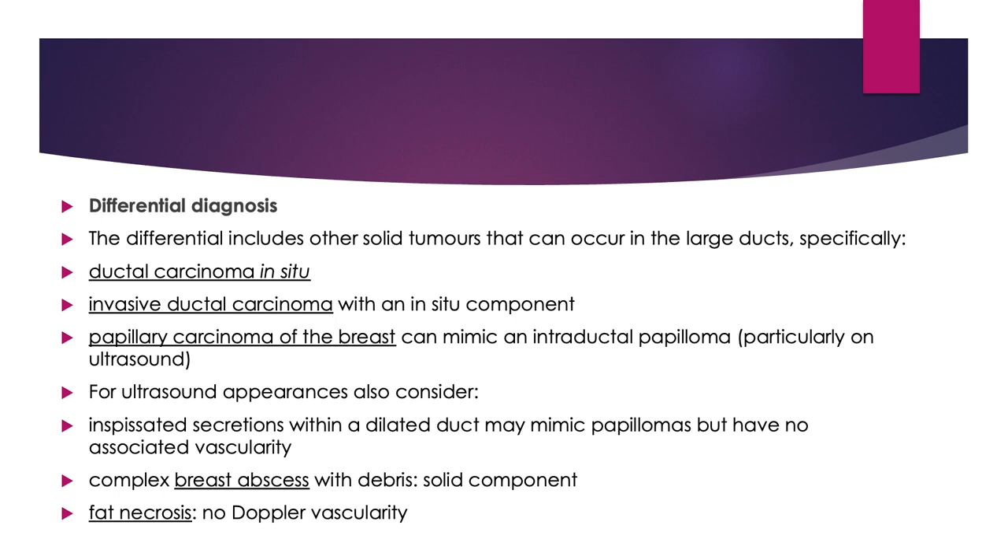Papillary carcinoma of the breast can mimic intraductal papilloma, particularly on ultrasound. For ultrasound appearances, also consider inspissated secretions within a dilated duct, but they have no associated vascularity. Complex breast abscess with debris will show a solid component, and fat necrosis will show no Doppler vascularity.